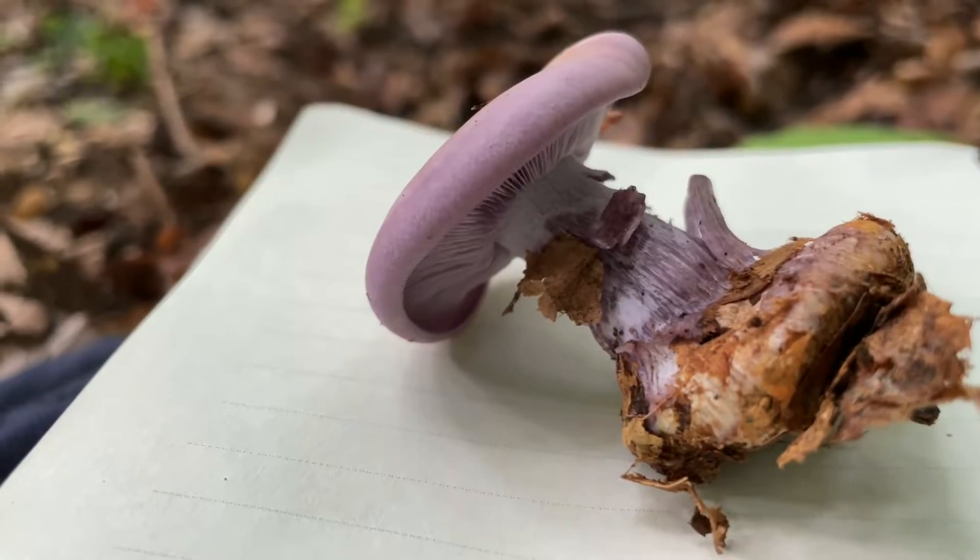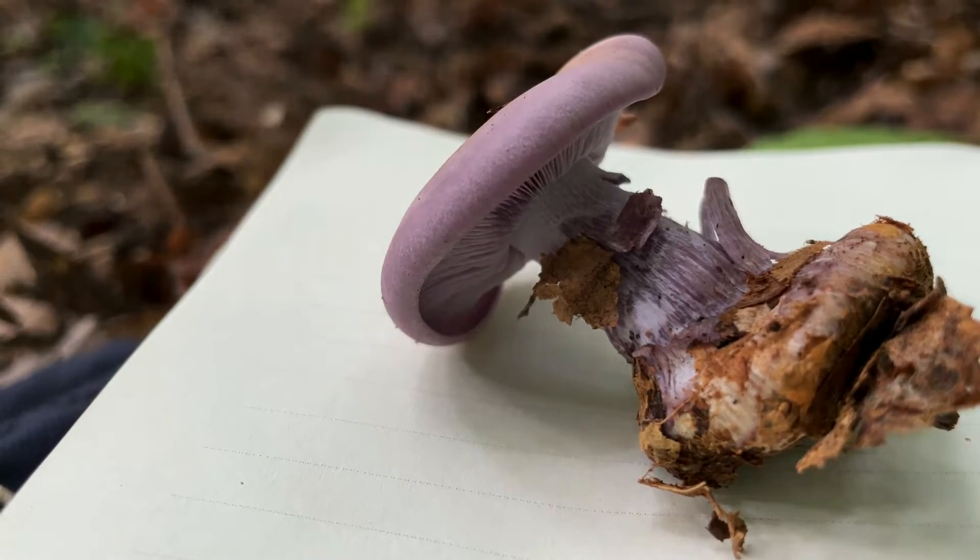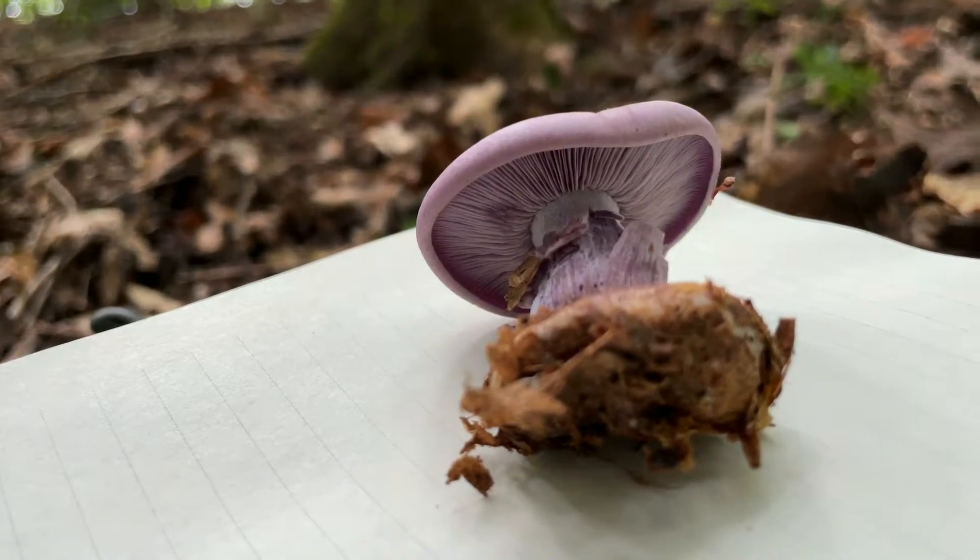Next, and possibly the most important thing to know about this mushroom, is its spore print. The bluet has a pinkish buff to tan color spore print. Now let's go over one more time the key identifying features of the wood bluet mushroom.